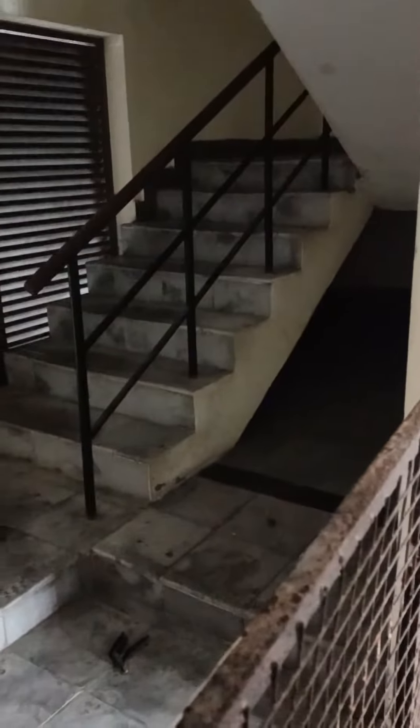This video is an example of poor workmanship and lack of planning. Here we have a staircase which leads to the first floor.